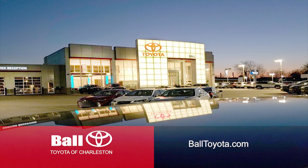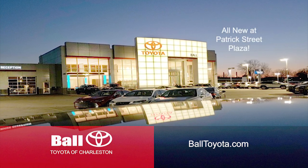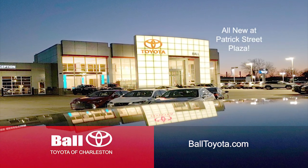Ball Toyota of Charleston, your dealership for life. Balltoyota.com